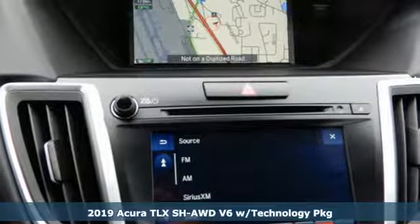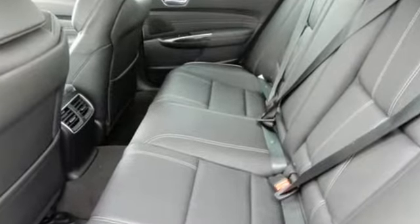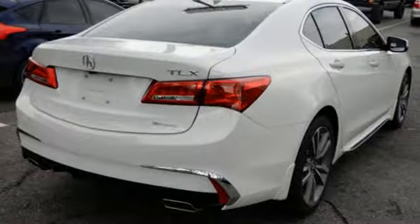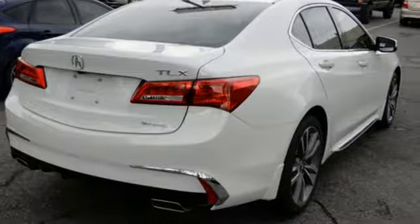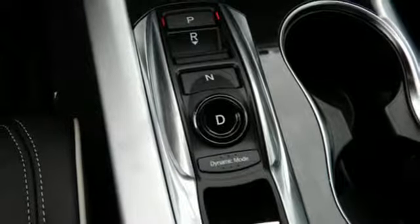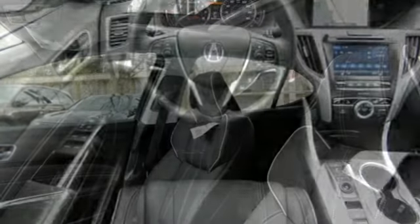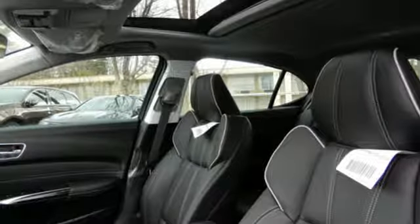It comes nicely equipped with features you'll love. Integrated navigation system with voice activation. Front heated leather sport seats. Power tilt-down heated mirrors. Express open and close sliding and tilting sunroof. Automatic transmission. Gas pressurized shocks. Bluetooth streaming audio. Dual zone climate control.